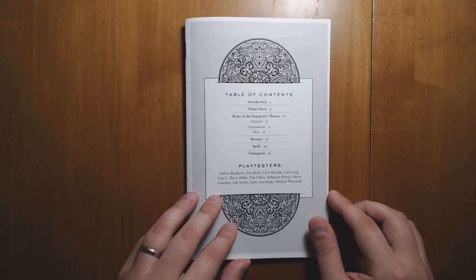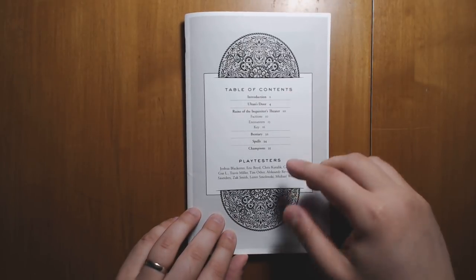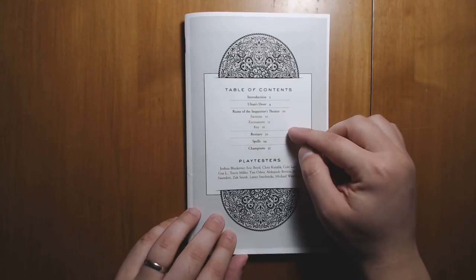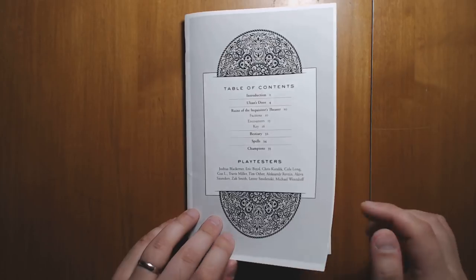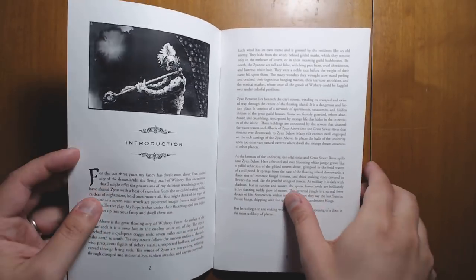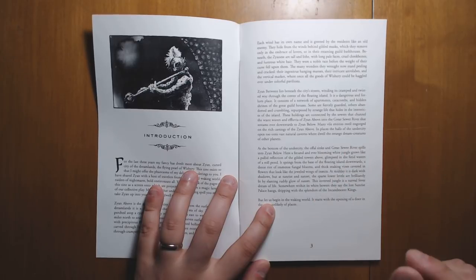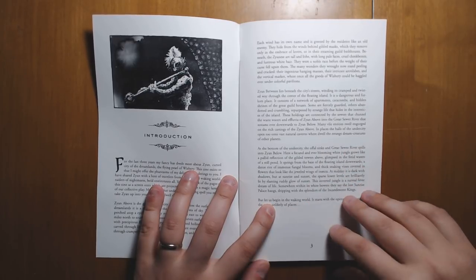Going on to our table of contents: you have Old Dan's Door — the actual entrance to this other world — and the main dungeon, the ruins of the Inquisitor's Theater, along with a bestiary and some spells. The graphic design is really good. It's very simple, very clean, and the art complements it excellently.